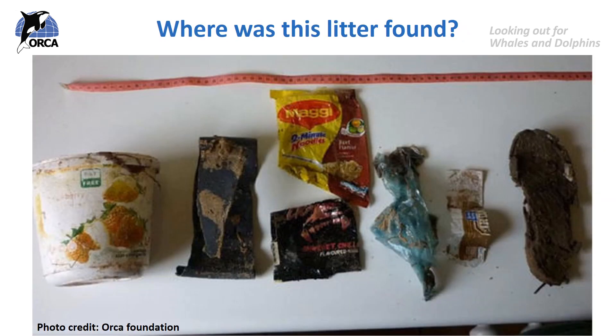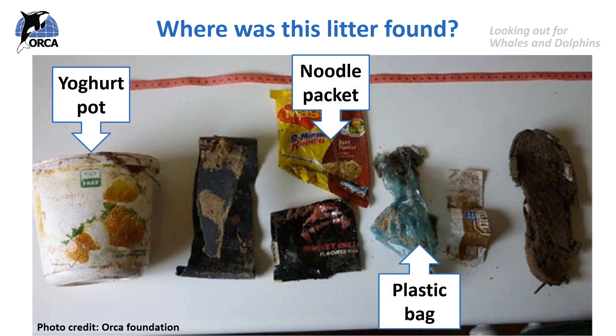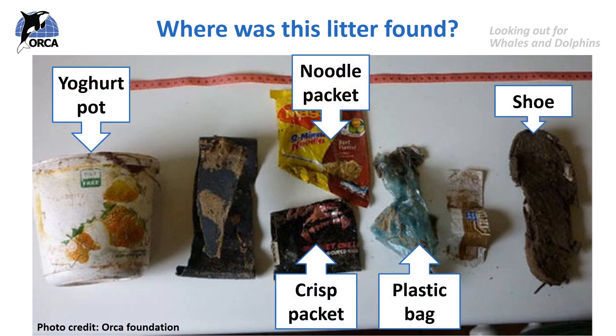Where do you think this litter was found? All of this litter you can see in this picture was floating in the sea, where it was eaten by a baby killer whale. All of these items were found in its stomach after it washed up dead on a beach. The contents included a yogurt pot, crisp, sweet and noodle wrappers, and even the remains of a shoe. All of these items were made of plastic which, as we know, never goes away. Once it is made, it never disappears and it is in our environment forever.